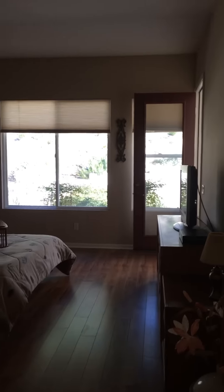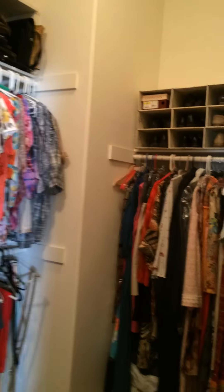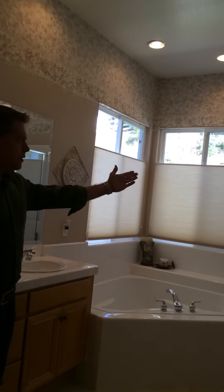And into the master — double door entry, nice big room, with a French door out to the backyard. Over here we have a large walk-in closet, should be plenty of space for all your clothes. And this wonderful master bath — big Roman tub, walk-in shower, travertine on the floors with some great inset work. Fantastic master bath.